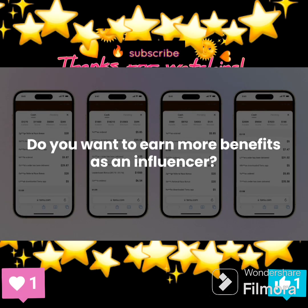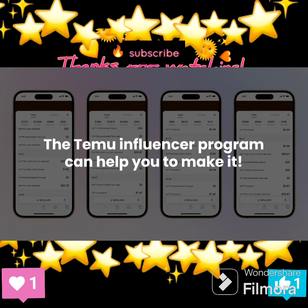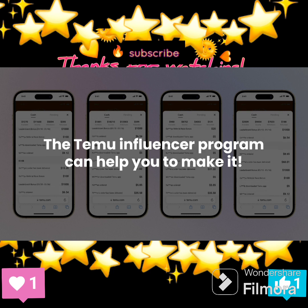Do you want to earn more benefits as an influencer? The Temu Influencer Program can help you make it. See how this program works.